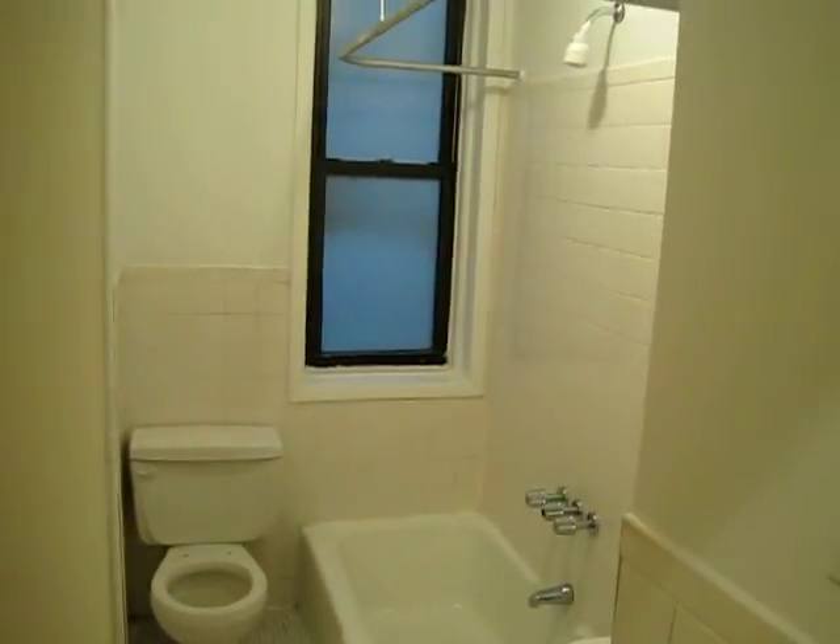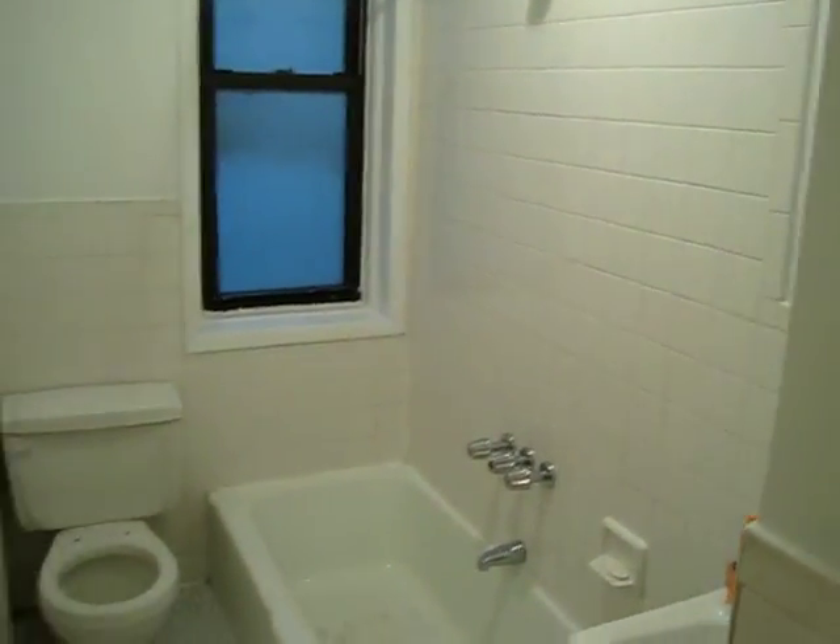We'll come down. Nice size, nice bathroom. All white, recently tiled.